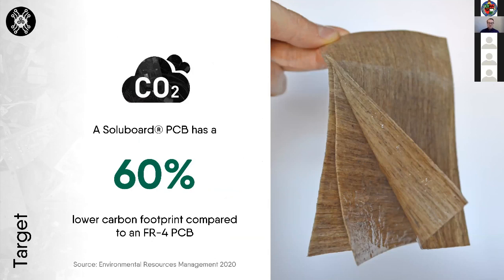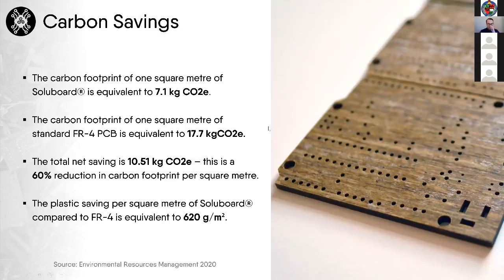A lot of the carbon savings come from the lower density of our material — about one kilo lighter per square meter. If solid board was used within just one percent of all European domestic appliances, about 100 tons of plastic could be eradicated. The carbon footprint of solid board is about 7.1 kg CO2 versus FR4's 17.7 kg CO2, and we can remove about 620 grams of plastic per square meter compared to the FR4 equivalent.